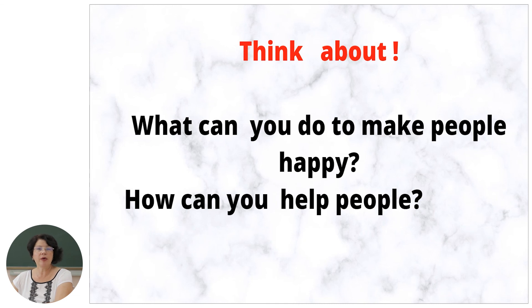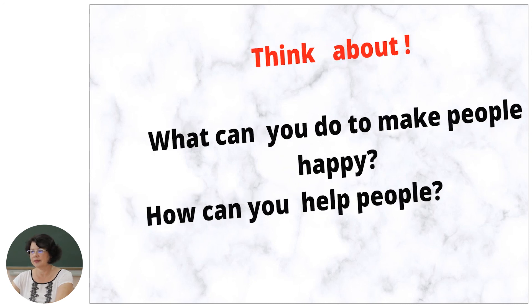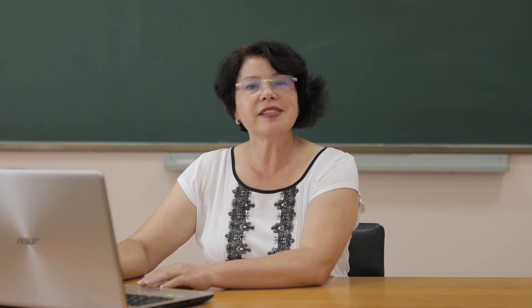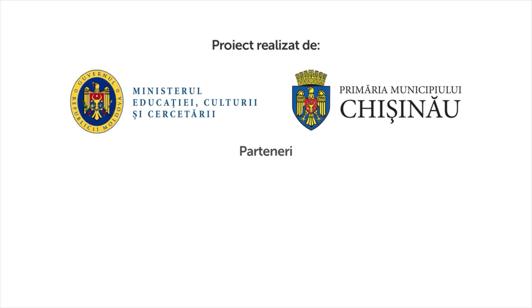I hope you liked the story about John. What about you? What can you do to make people happy? How can you help people? Think about it. Let's remember what we studied today: countable and uncountable nouns. Countable nouns are used with many and a lot of. We use the expression 'there are' for countable nouns and 'there is' for uncountable nouns. Here I finish my class for today. Stay safe and see you next time. Bye!